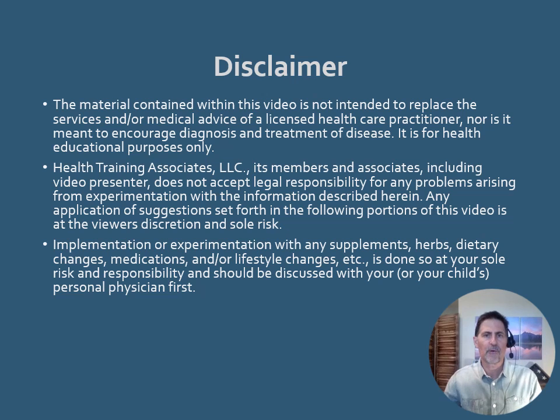Here is the disclaimer for this video: the content of this video is for educational purposes only.